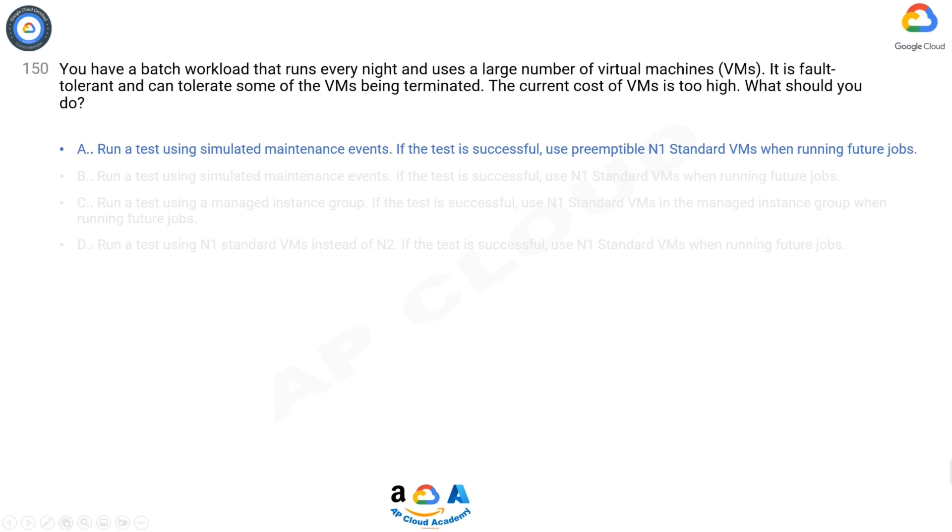The correct answer is A. Creating and starting a preemptible VM instance — a preemptible instance is an instance you can create and run at a much lower price than normal instances. However, Compute Engine might terminate (preempt) these instances if it requires access to those resources for other tasks.